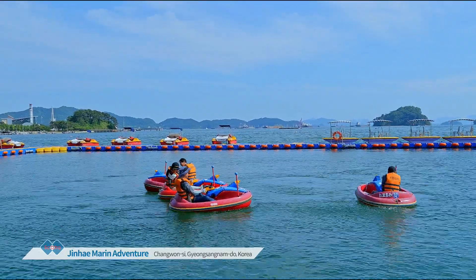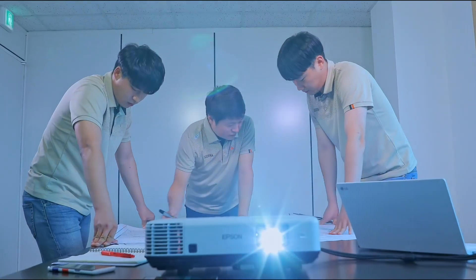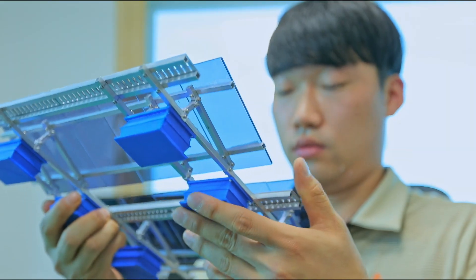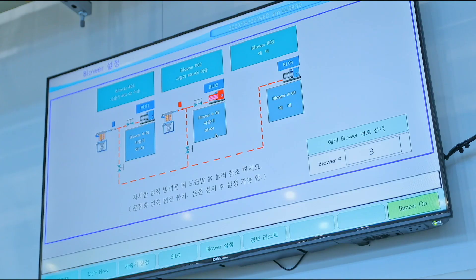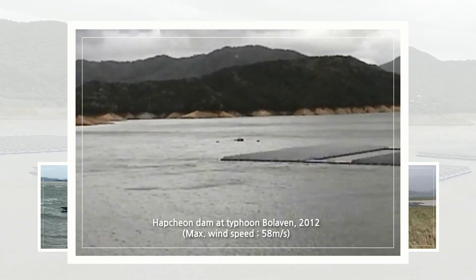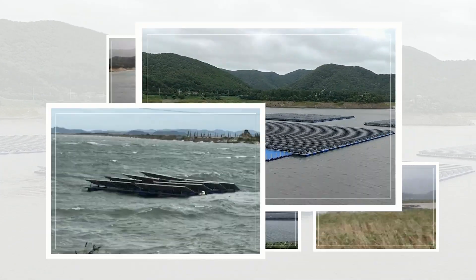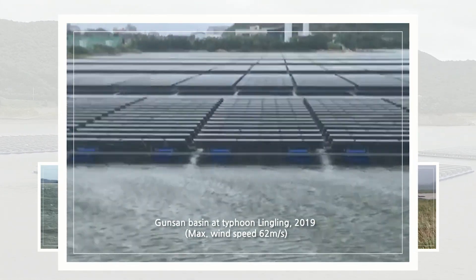SCOTRA builds a new world on water. In order to build a safer floating world, SCOTRA analyzes the site thoroughly and designs perfectly with endless research and development as a specialized company in floating PV systems. Durability and stability of SCOTRA's floating system has been proven already through repeated typhoons and severe waves for many years.